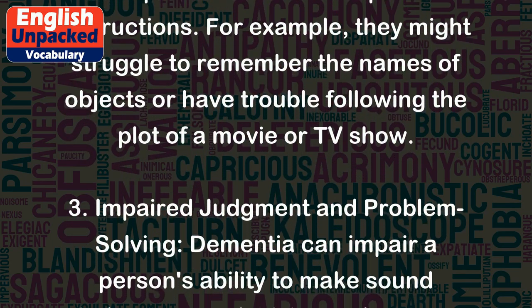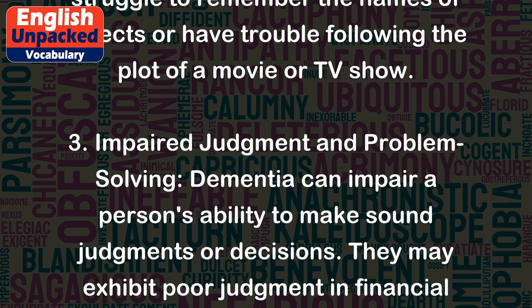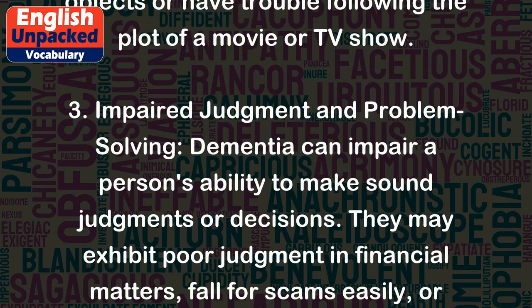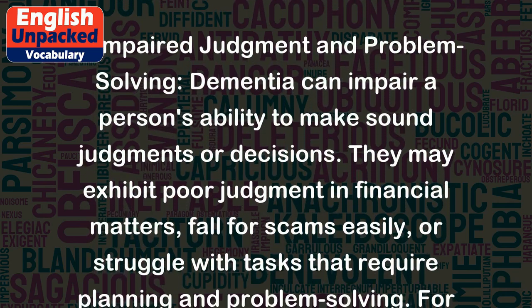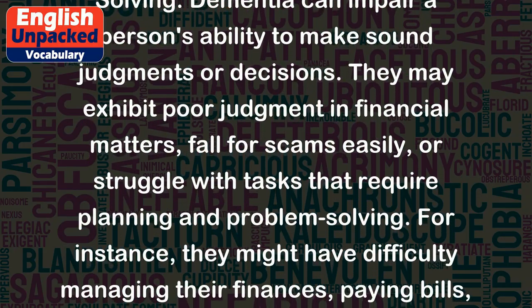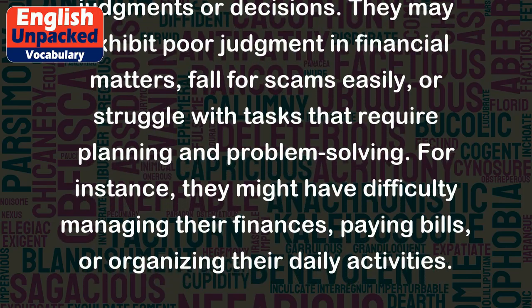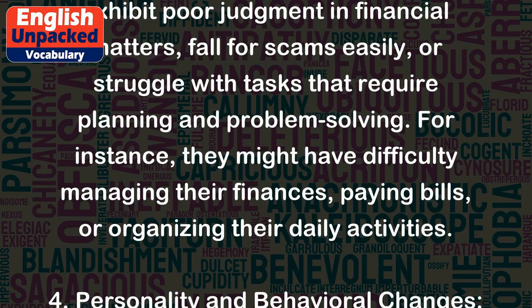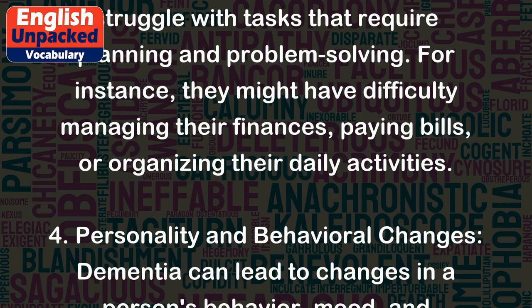3. Impaired judgment and problem solving — dementia can impair a person's ability to make sound judgments or decisions. They may exhibit poor judgment in financial matters, fall for scams easily, or struggle with tasks that require planning and problem solving. For instance, they might have difficulty managing their finances, paying bills, or organizing their daily activities.